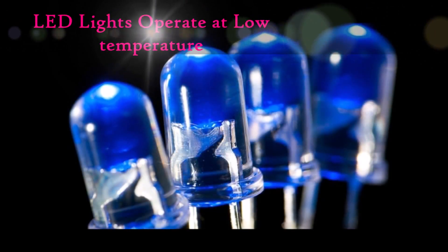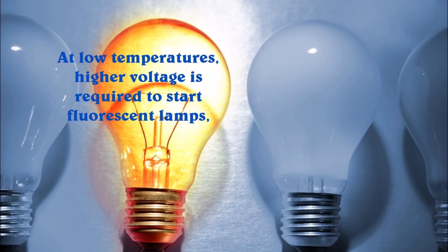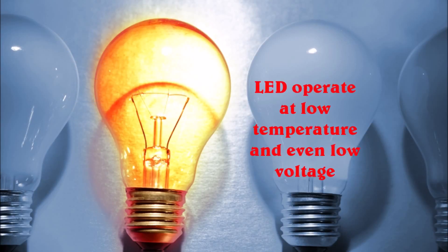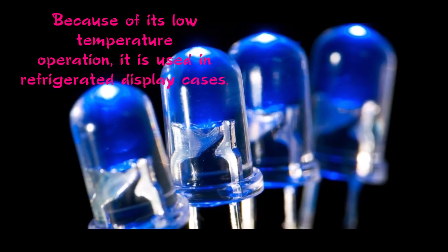LED lights are made to operate at low temperatures. At low temperatures, higher voltage is required to start fluorescent lamps, whereas LEDs operate at low temperature and even low voltage. Because of their low temperature operation, they are used in refrigerated display cases.